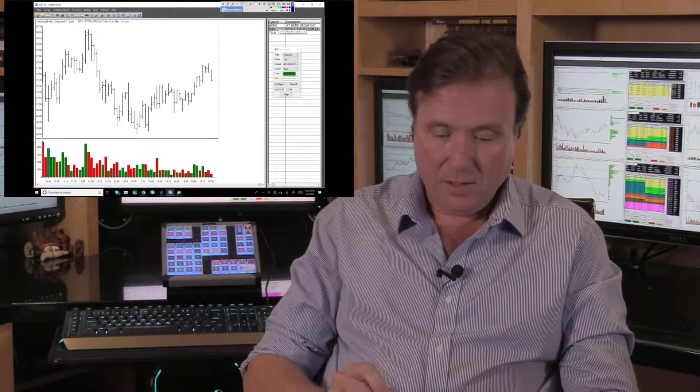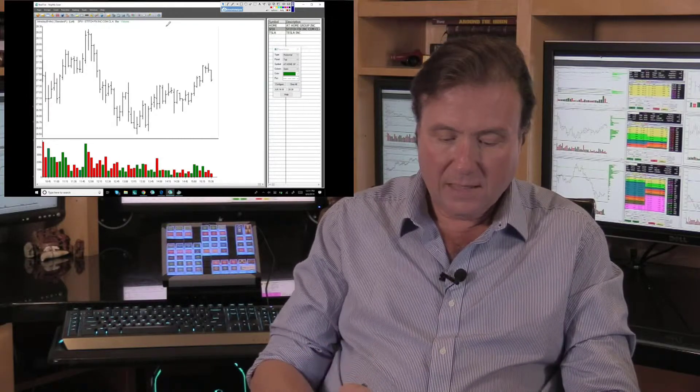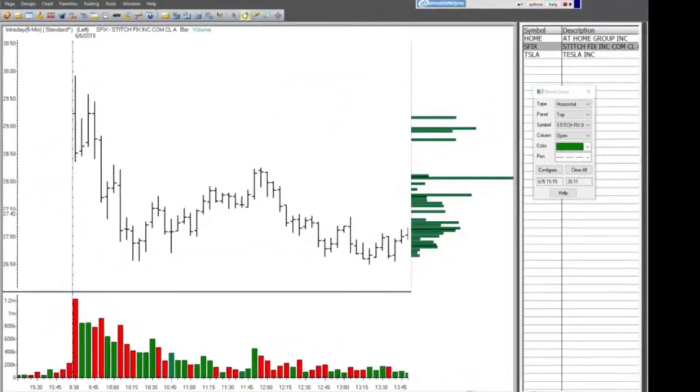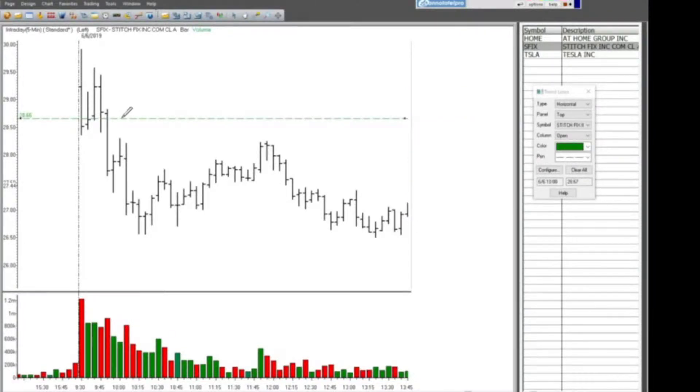Then we had SFIX - another one that led to a bit of confusion. This was primarily due to the fact that there were different entries by different people in the room. You all know that Goran had an entry up in here somewhere and that I had my entry down here. Goran said in the room that he was trying to put his trade together, hit the button early, and actually got triggered in earlier than he wanted to.